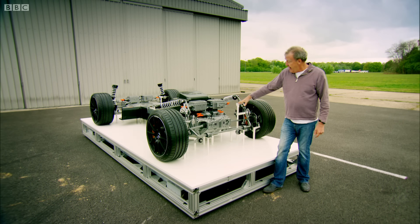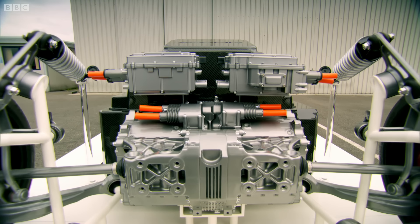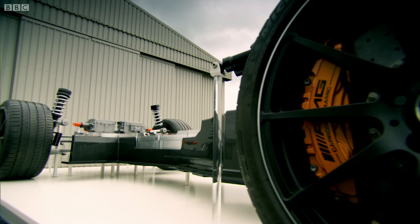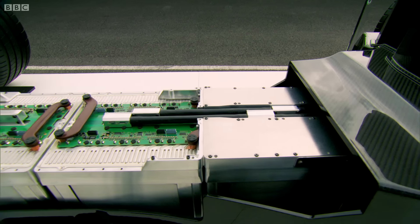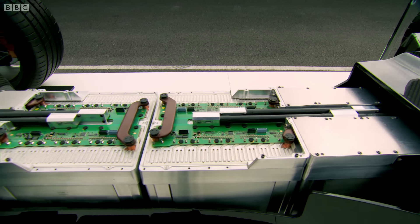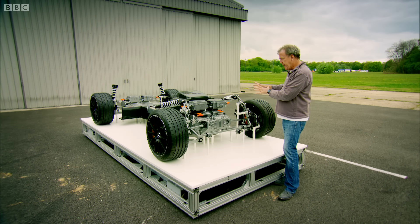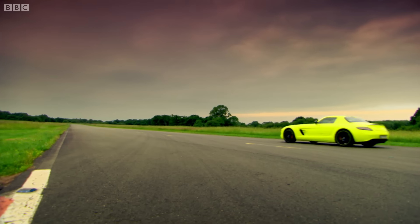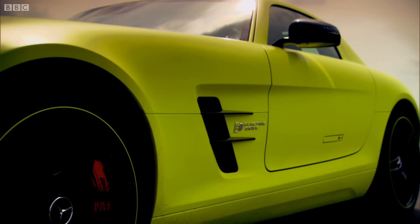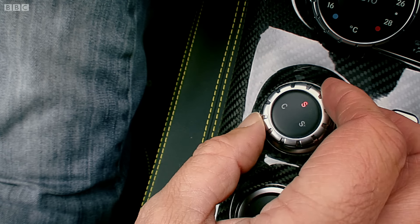The standard car is just a huge laugh. It scampers about waggling its tail every time you go near the accelerator. You just know it was built to make a lap fun. This, though, this was built to make a lap fast. And then when you start cornering, it's so much more focused and direct. This is a serious car.